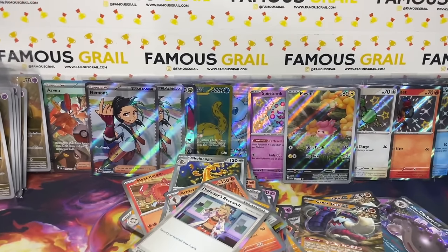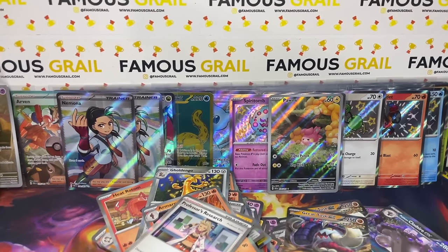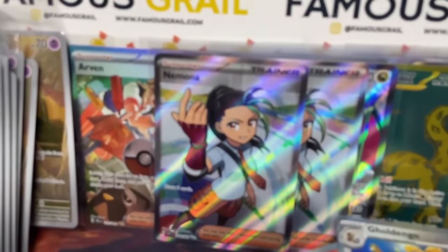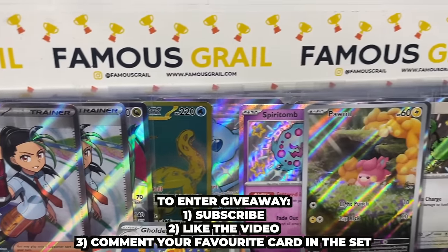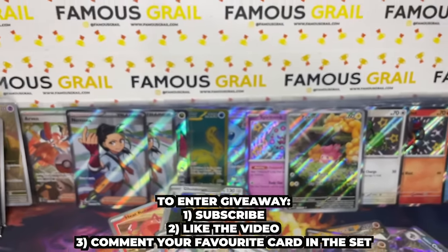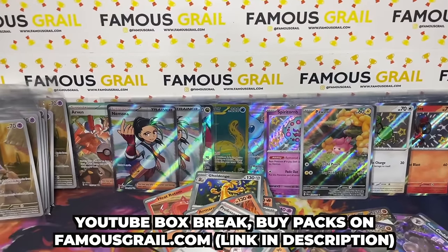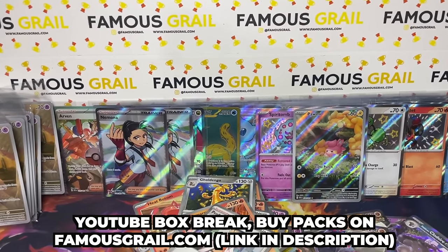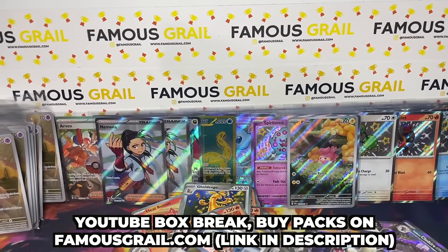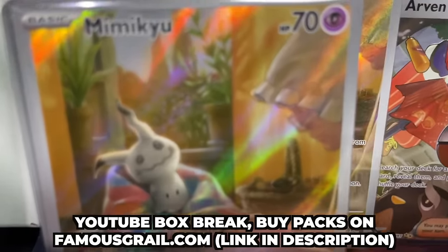Final case results: 2 SARs (Arven and Nemona), 1 gold hyper rare (Chien-Pao), multiple full art shinies including Noivern, Pidgeot, Wigglytuff, and Forretress, plus numerous baby shinies. Make sure to enter the giveaway by liking, subscribing, and commenting your favorite card for a chance to win a sealed ETB. Grab packs on famousgirl.com or the YouTube stream every Sunday. Catch you in the next one!